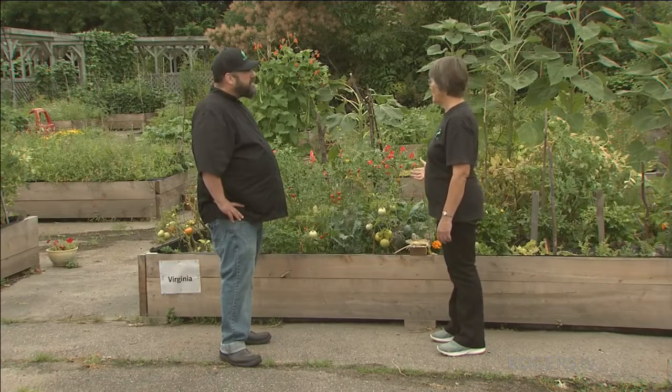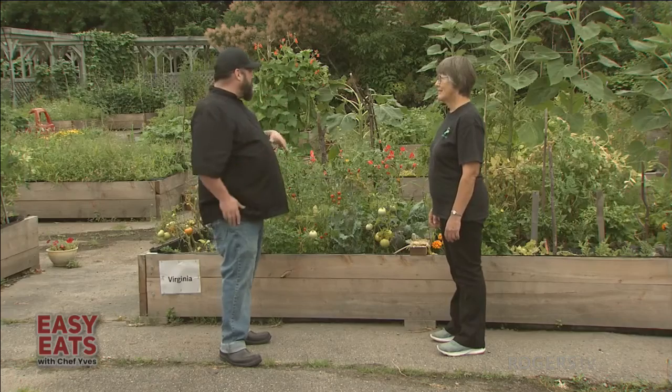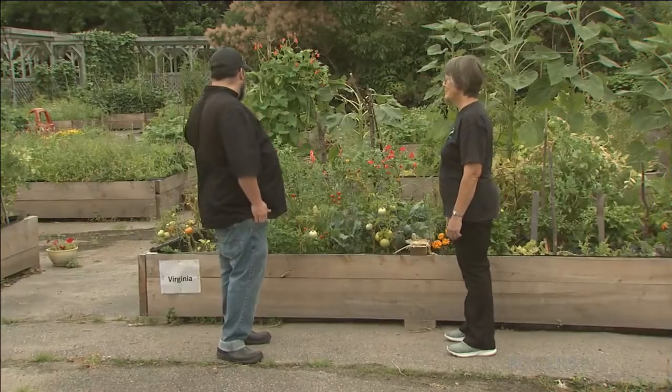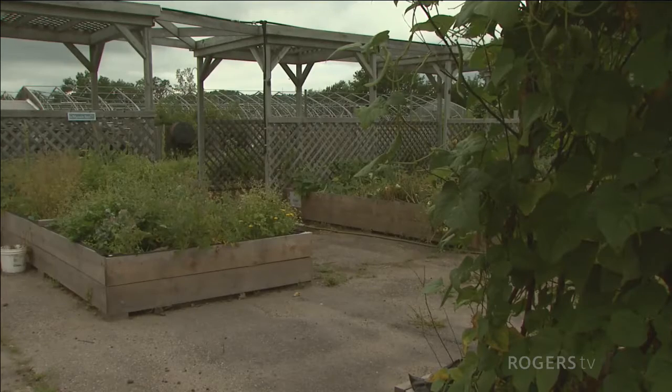I know that you have done classes before on square foot gardening and things like that. This bed is specifically square foot. So this is a question you may not have an answer for, but how much food could you possibly get out of this if you manage it properly?